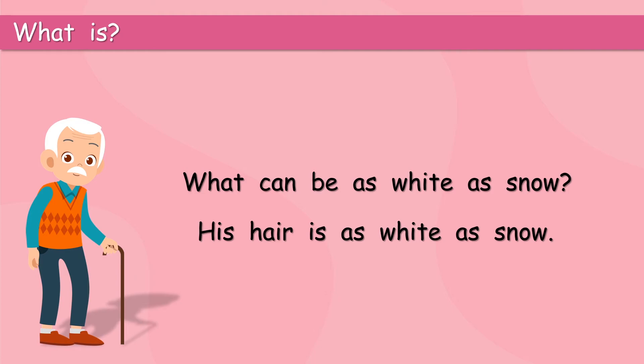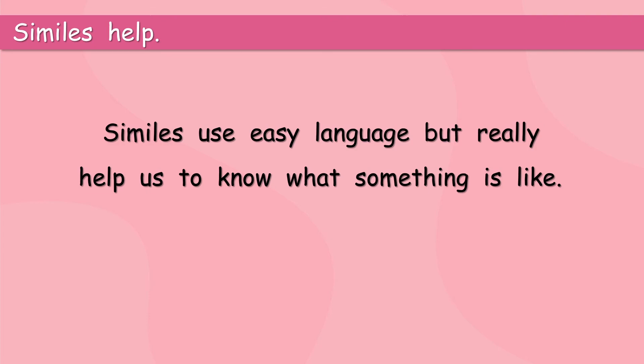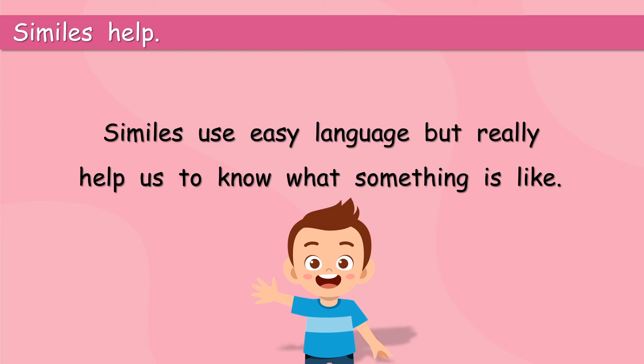So, we use the adjective white to compare his hair and snow. Similes really help us. Similes use easy language, but really help us to know what something is like. So, his hair is as white as snow. Now, we really know what his hair looks like. Ta-da! He understands.